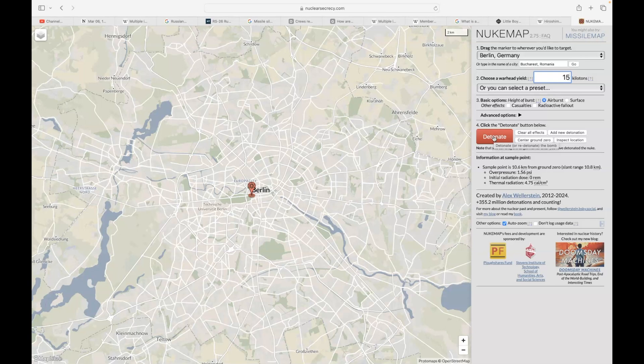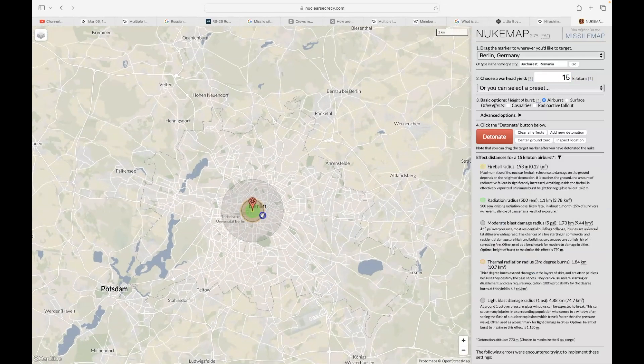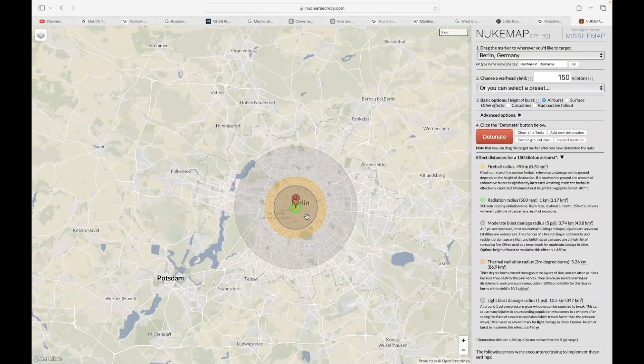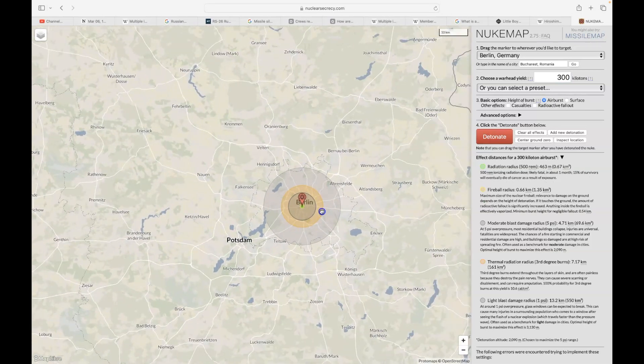In Berlin, Germany, a 15-kiloton Little Boy atomic bomb right in the middle of the city causes significant damage. Making it 10 times stronger at 150 kilotons, a single warhead completely destroys Berlin. At 300 kilotons, four of these warheads would destroy Berlin and all of its surroundings.